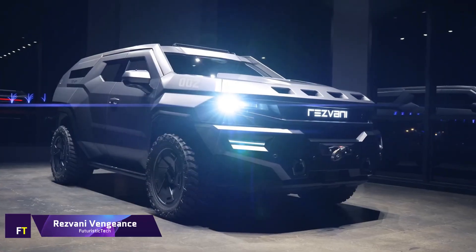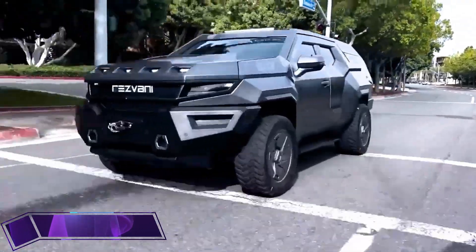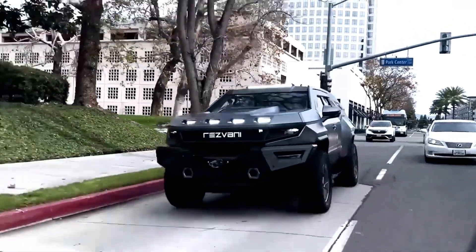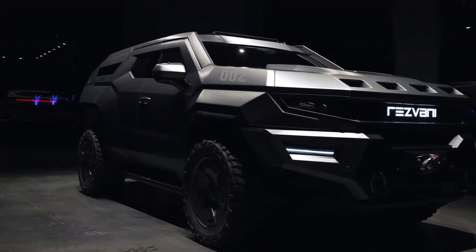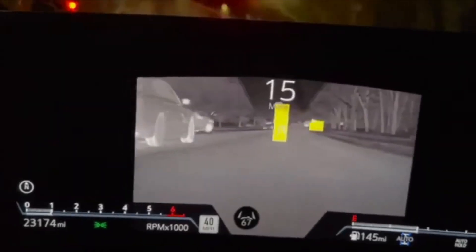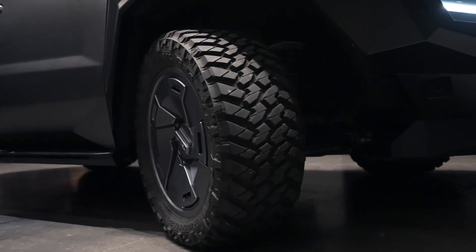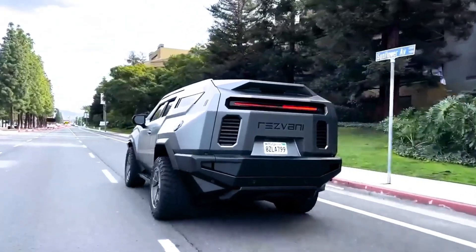The Resvani Vengeance is a fearsome luxury SUV that blends top-tier luxury with military-grade defense. The Vengeance has a roomy interior that can accommodate seven people and starts at $285,000. It comes standard with a V8 engine, and bulletproof glass, explosive protection for the underside, and an electromagnetic pulse protection system are all part of the optional bulletproof package.